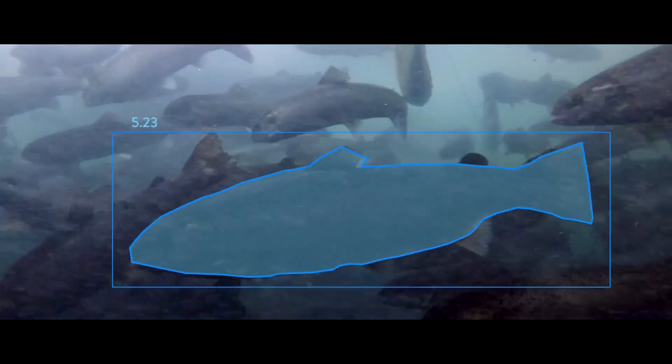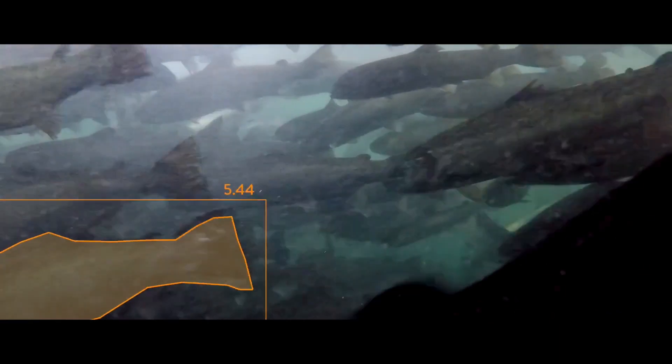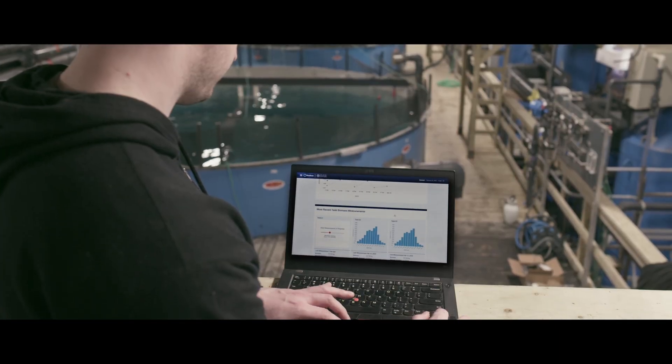It records video of fish swimming by, and each time there is a fish in the frames of our stereoscopic camera we are able to weigh that individual fish and put it into a distribution. When we weigh anywhere between 700 to 1,000 fish, we're unlocking new data that's never existed to these farmers.